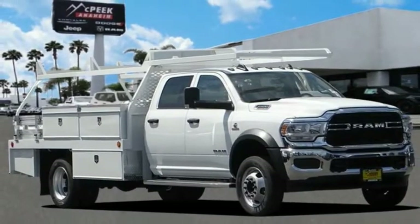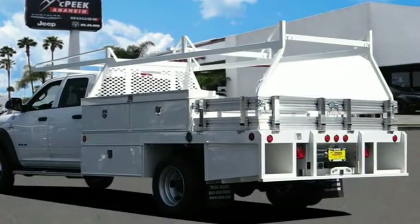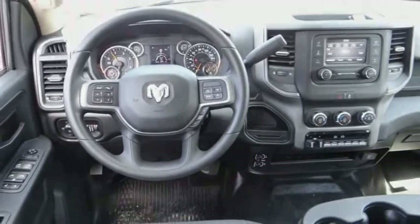You are going to love the 2020 ChassisCab. The Ram ChassisCab screams heavy duty. The ability to tailor this truck for your needs will leave you little reason to look at anything else.